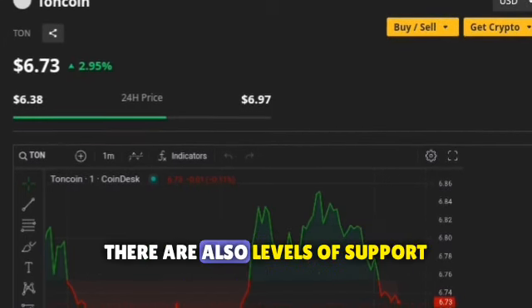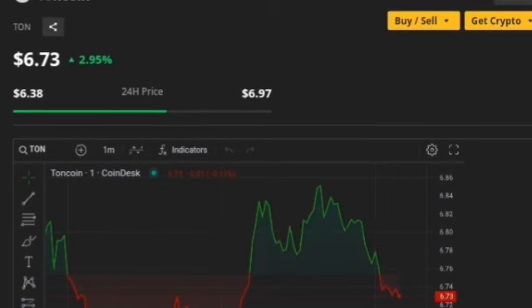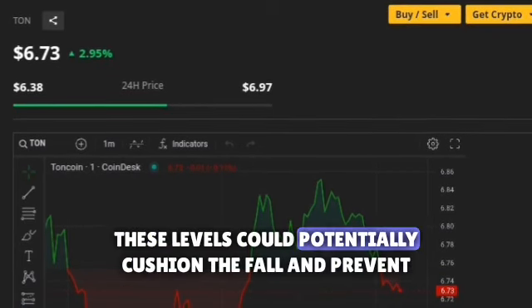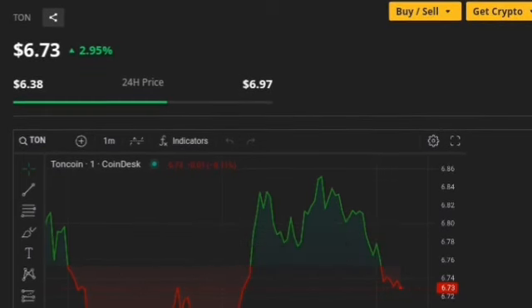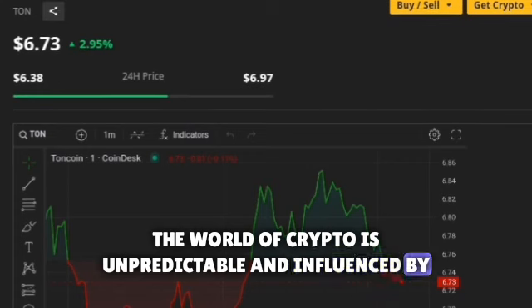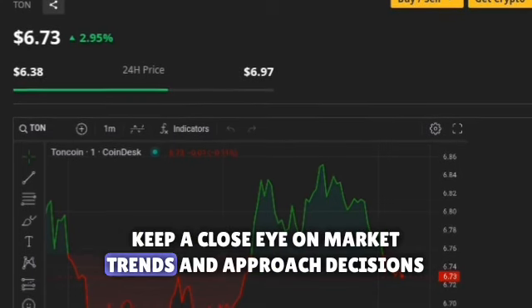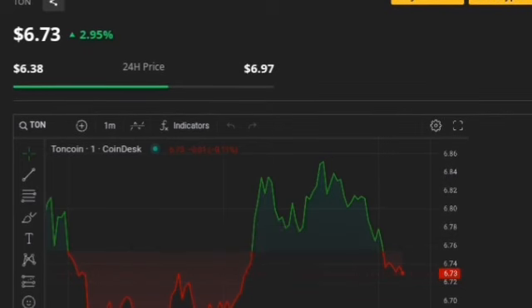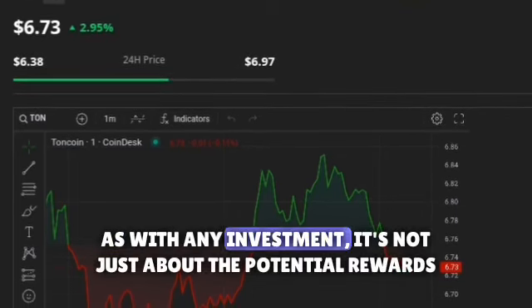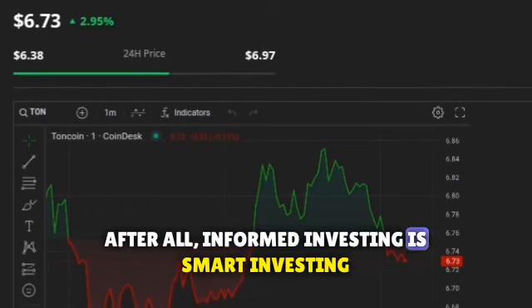Just as there are levels of resistance, there are also levels of support — price levels where buying activity is strong enough to prevent the price from falling further. For TonCoin, the support levels lie between $6.20 and $5.00. If the price were to fall, these levels could potentially cushion the decline and prevent further losses. However, it's essential to remember that these are just possibilities. The world of crypto is unpredictable and influenced by a multitude of factors, both internal and external. What's important is to stay informed, keep a close eye on market trends, and approach decisions with careful analysis and thought. While the possibility of TonCoin reaching $10 is enticing, it's crucial to be aware of these potential challenges and risks — because informed investing is smart investing.